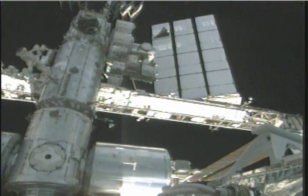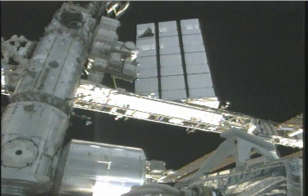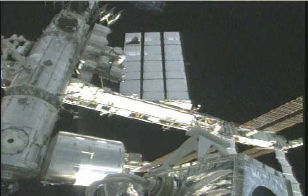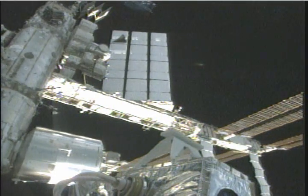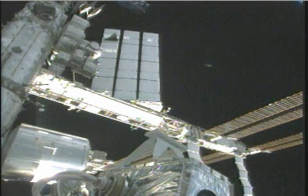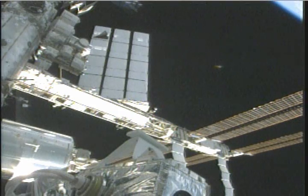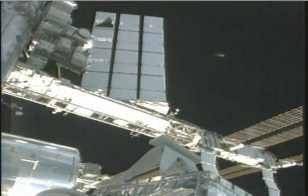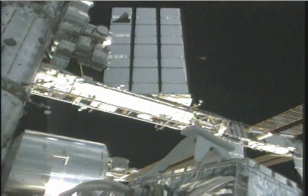There you see the Harmony node that the shuttle is docked to, as well as the Columbus laboratory. This is panning out to the starboard side of the station, which is the right side. Now the camera's going to be panning to the left, with Columbus coming back into view.